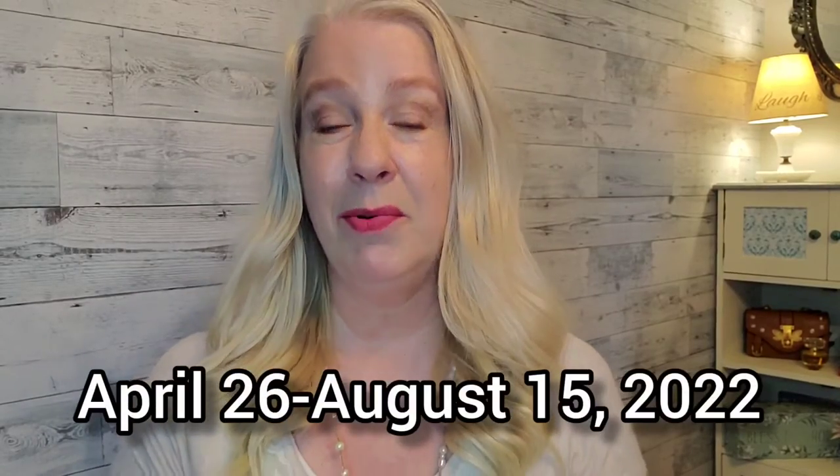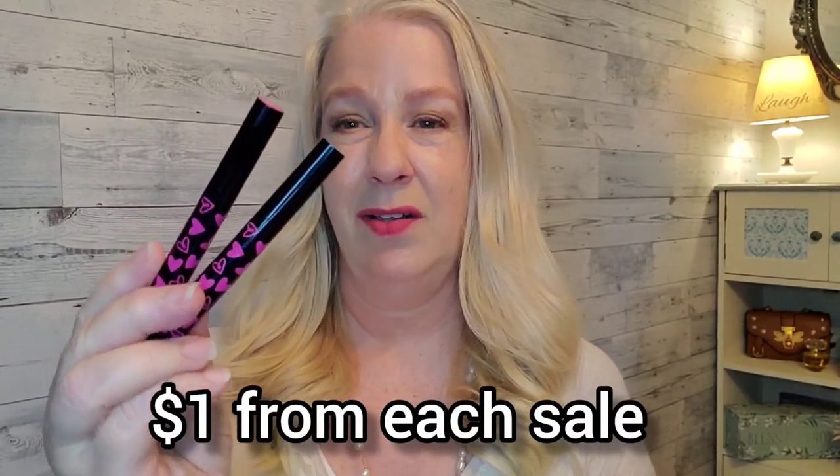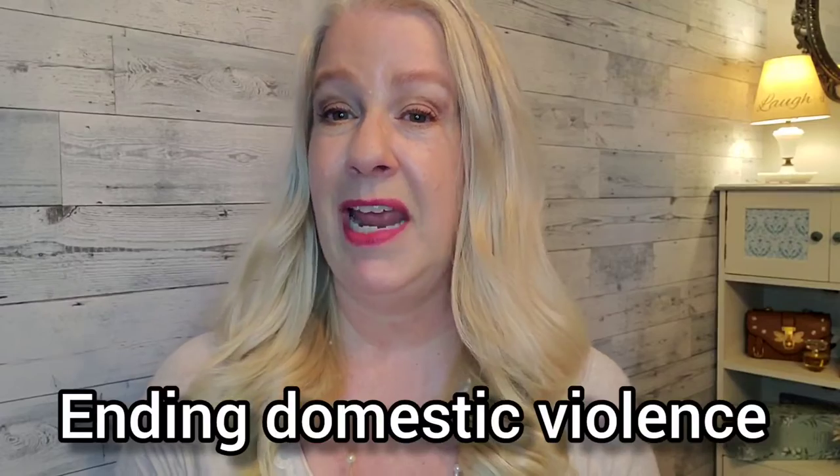I can really get excited about having purpose in my purchases. Here in the U.S., from April 26th through August 15th, 2022, while supplies last, Mary Kay will donate $1 from each sale of this beautiful lipstick in support of Mary Kay Ash's charitable foundation, whose commitment is to invest in breakthrough cancer research for cancers that affect women and also ending domestic violence and gender-based violence against women and girls here in the United States and around the world.